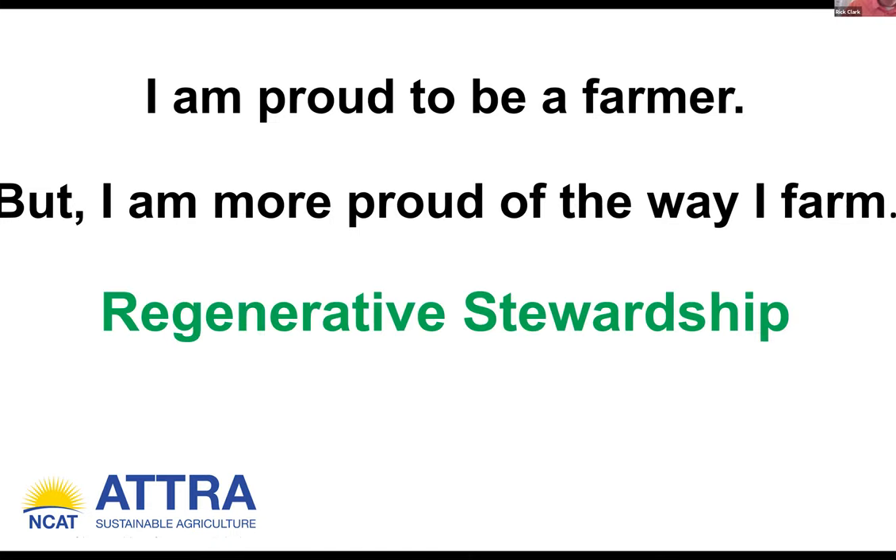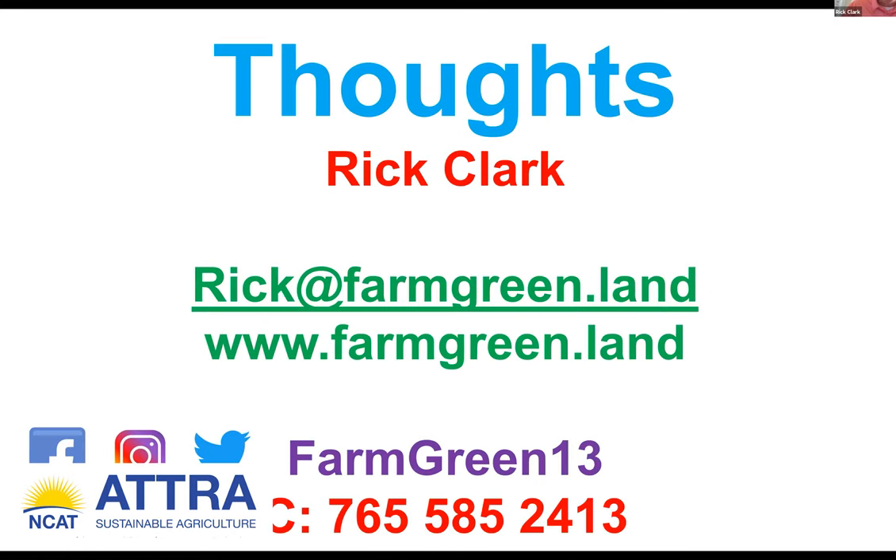I'm proud to be a farmer, but I am way more proud of the way I farm. I call it regenerative stewardship. Thank you very much — it's been an honor. That was a fascinating and very passionate presentation, and we have approximately 10 minutes for questions.